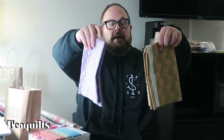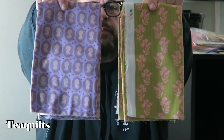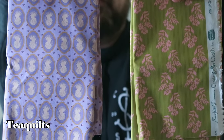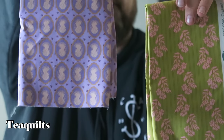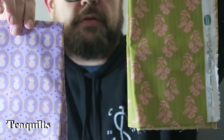Then we went down the street to Threaded Lines - they had their shop open and also a booth at the festival. I got a couple of half-yard cuts of a cameo silhouette-type fabric that reminded me of grandma's wallpaper, and I loved it.